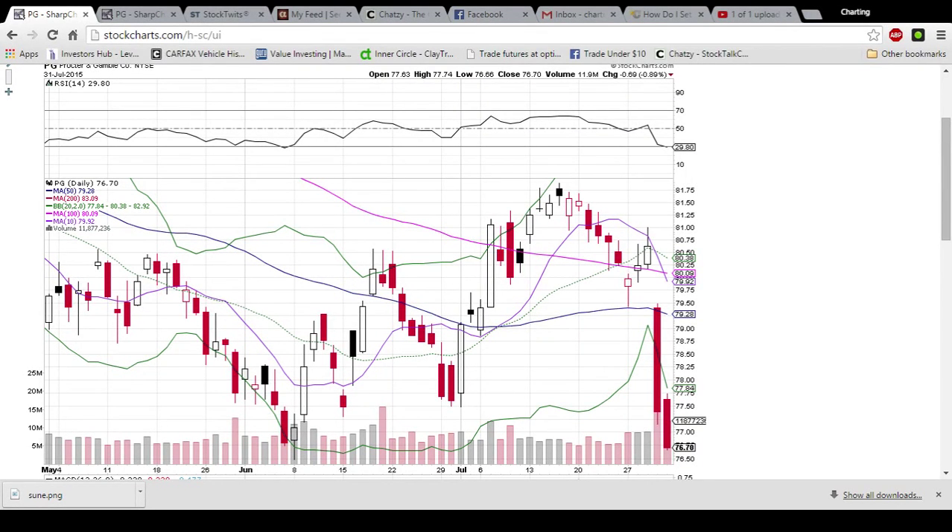Hello everybody, this is ChartingManDan at TheChartGuys.com. I hope you're having a fantastic weekend out there. Look down in the description of this video — we have a link to our new website. We're offering a 10-day free trial.